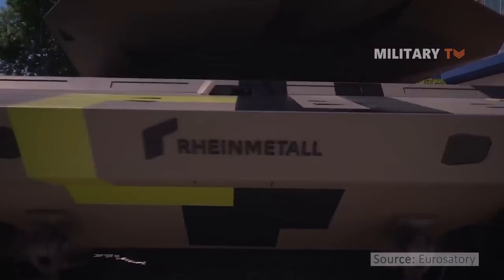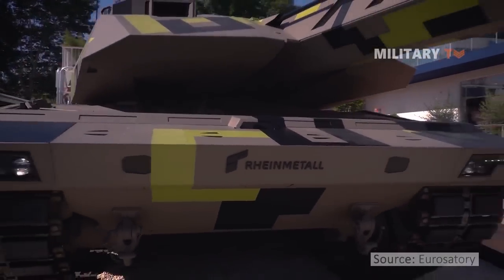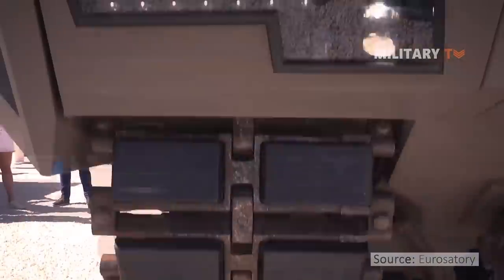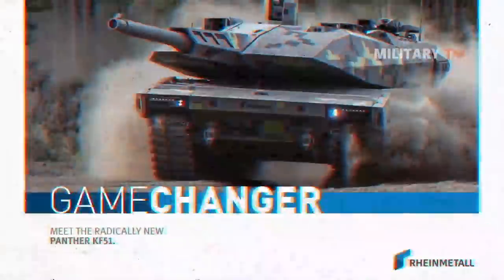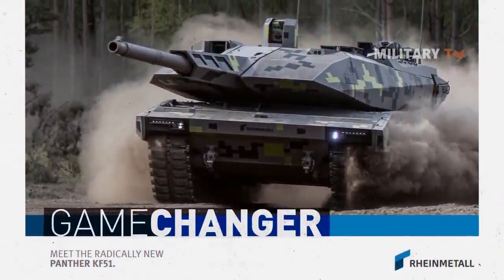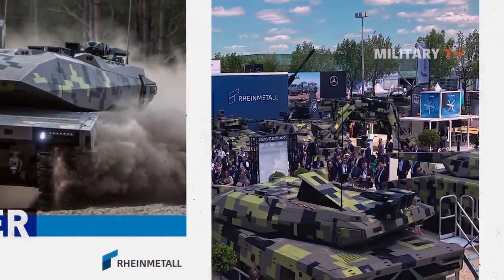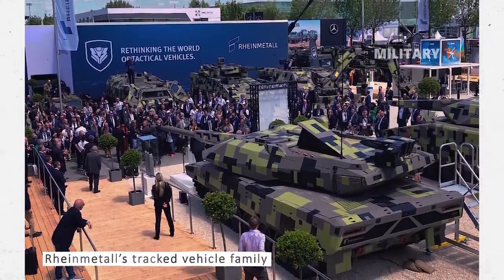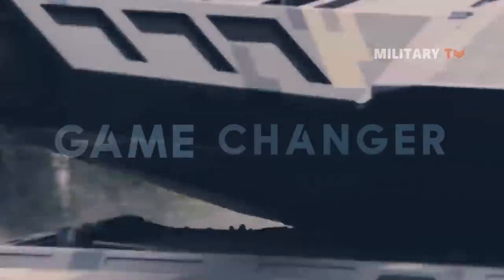At the International Reference for Land and Airline Defense and Security Exhibition, or Eurosatori 2022, Rheinmetall presented the KF-51 Panther, a main battle tank which is destined to be a game-changer for battlefields in the future. This MBT is the newest member of Rheinmetall's tracked vehicle family. So why is the KF-51 Panther set to be a game-changer on future battlefields?